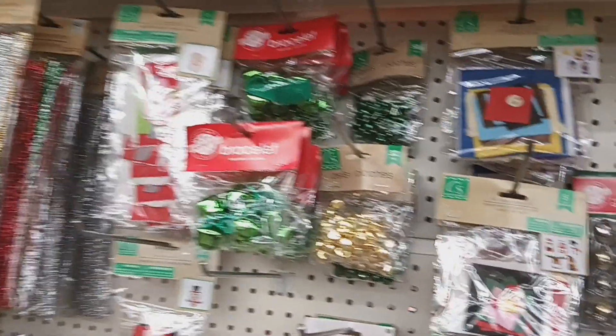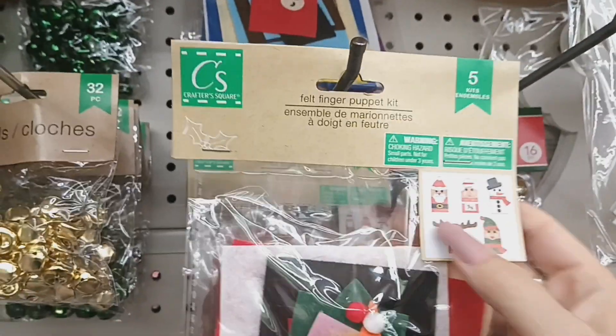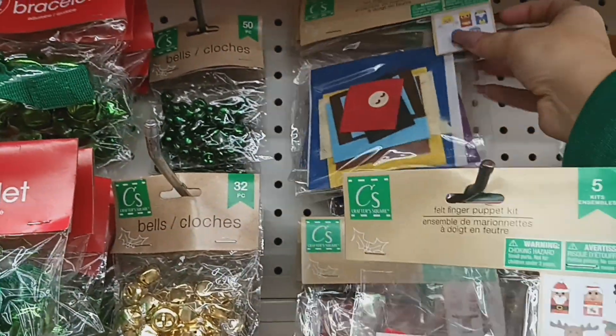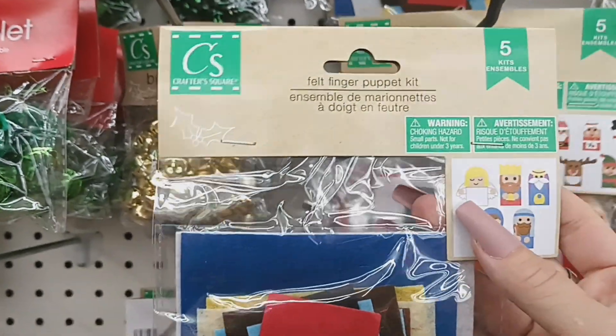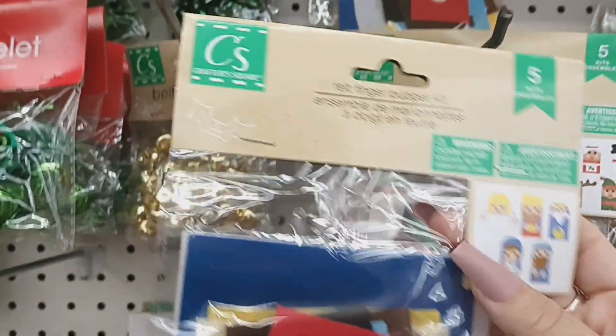They have these little felt finger puppets — Santa, Mrs. Claus, a snowman, an elf, and a reindeer. There's also a set with a manger scene, which is really fun for kids. That one includes an angel, Mary and Joseph, and a king or two kings. So cute!